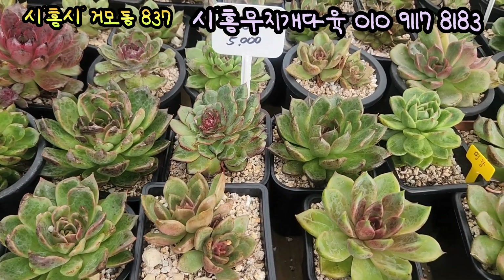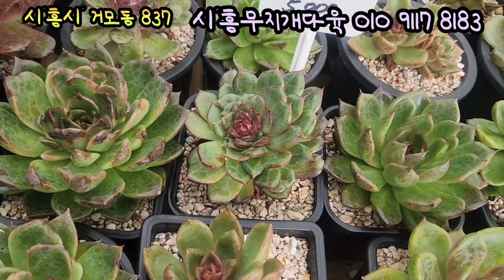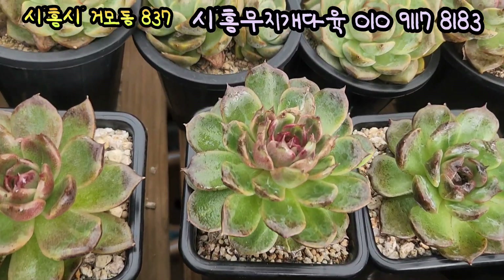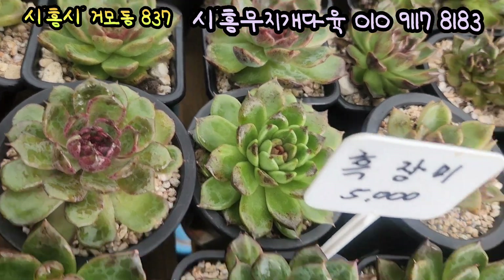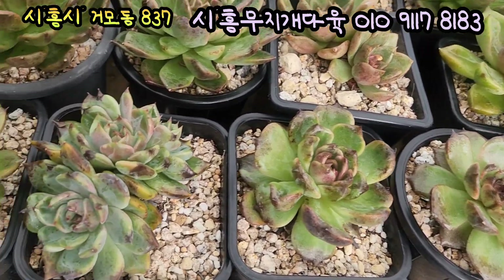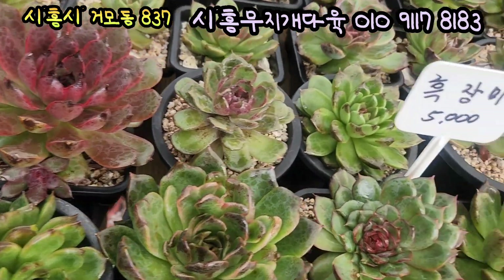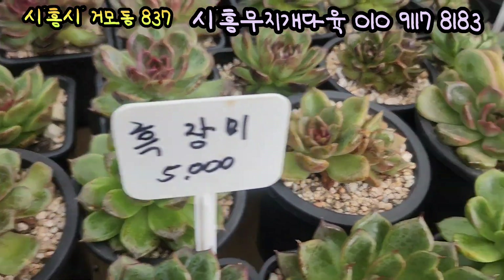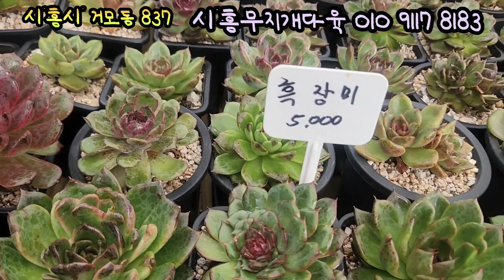흑장미입니다. 여기 있는 아이들 5,000원이에요. 얼굴들이 다들 가지각색이에요. 요쪽에 보면 흑장미 오리지널도 있고, 교배종의 그런 흑장미도 조금씩 있는 것 같아요. 빛감들이 다 틀리고, 무늬들이 이렇게 다져지는 색감들이 다 조금씩 차이가 있어요. 요런데는 지금 금기가 들어와 있죠. 2두짜리도 있고 3두까지 있는 아이들도 있는데, 하나하나 보면 다 빛감이 예뻐요. 어느 아이가 간다고 해도 다 예쁘게 생겼어요. 흑장미 5,000원에 올려드립니다.